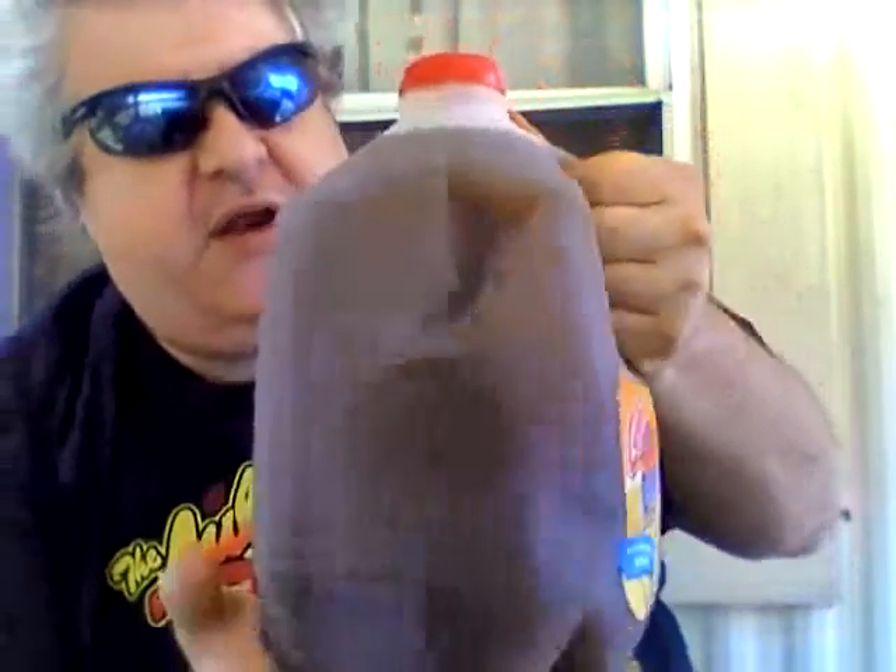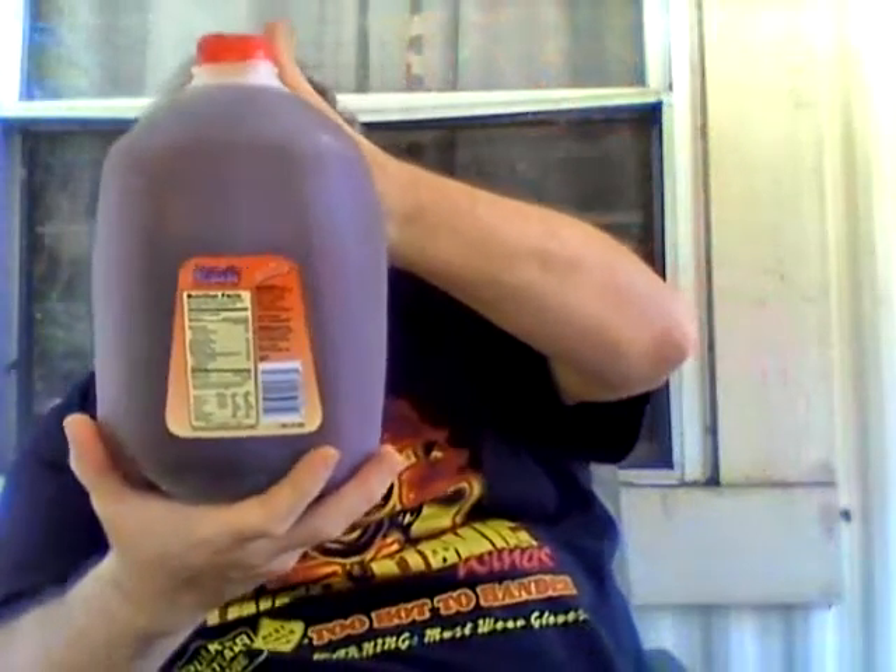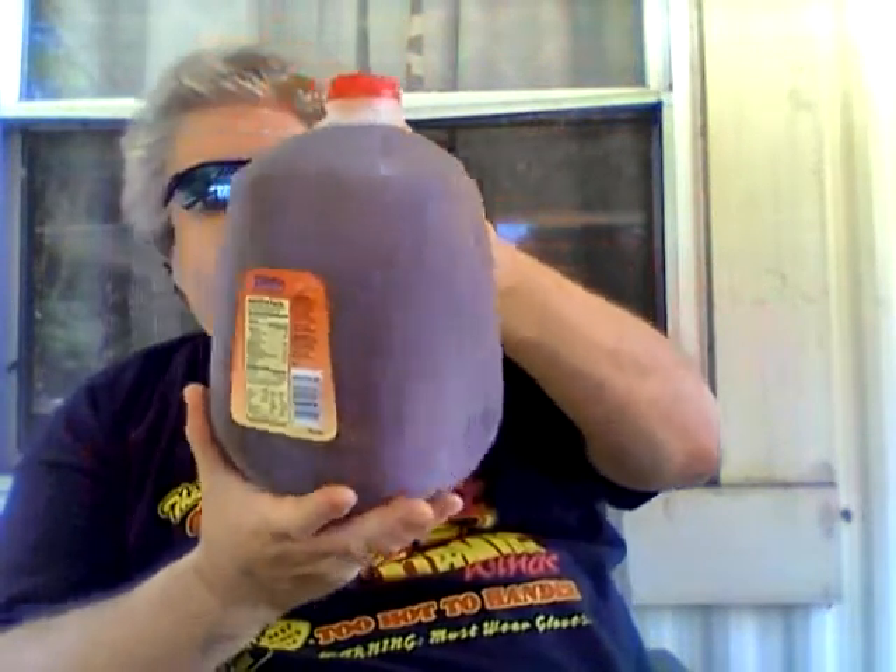Hey my legion, how y'all doing today? I'm here today to review Gallagher's diet iced tea, lemon flavored, and this was from Sheetz of all places.